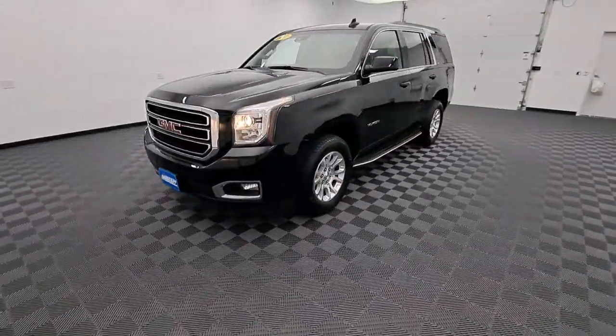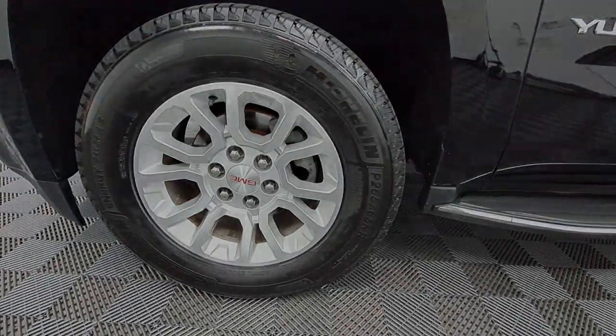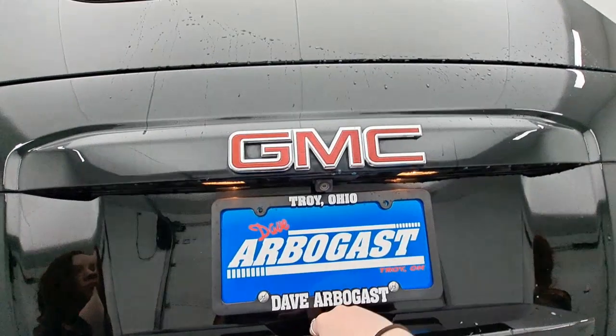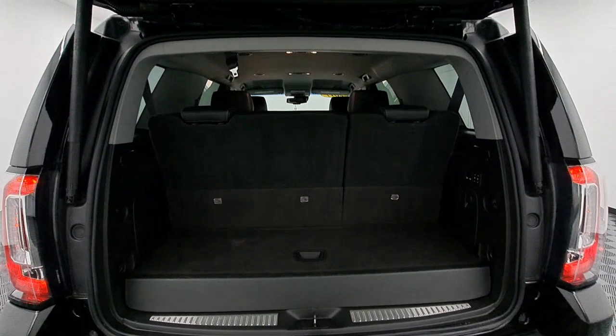These are just some of the great options this vehicle comes with: keyless entry, navigation system, satellite radio, backup camera, four-wheel drive, fog lamps, power passenger seat, heated rear seat, power lift gate, keyless start.